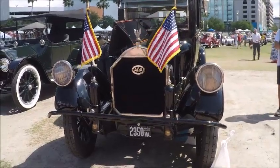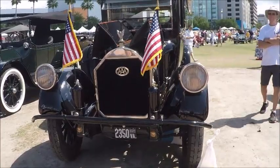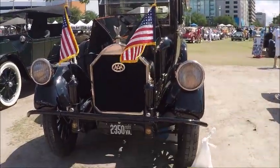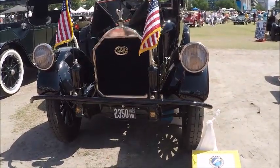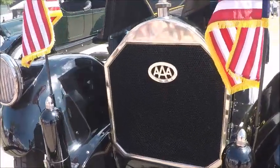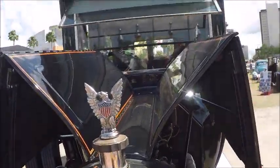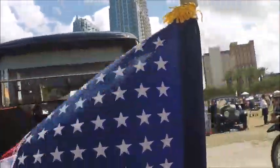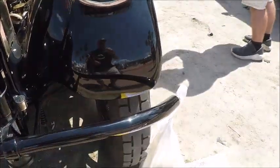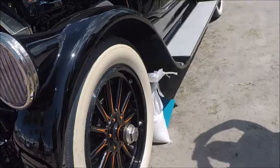This is a 1919 Pierce Arrow with the distinction of being Woodrow Wilson's presidential limousine. Notice how the headlights are fared into the fenders — that's a unique Pierce Arrow styling feature that began in late 1913 and early 1914. You'll also notice the presidential seal on the radiator hood ornament.